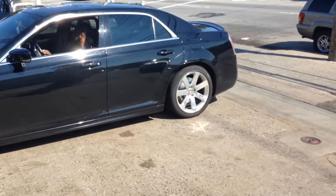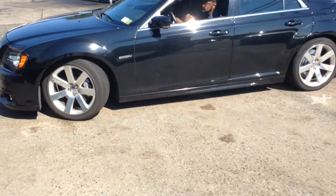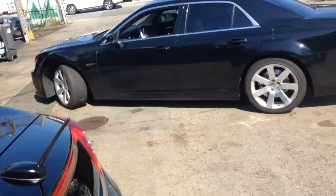I just upgraded my brakes — I got drilled and slotted on this. This car's 500 horsepower. You'll be out. All right, thank you.